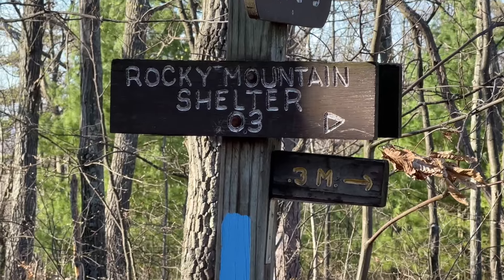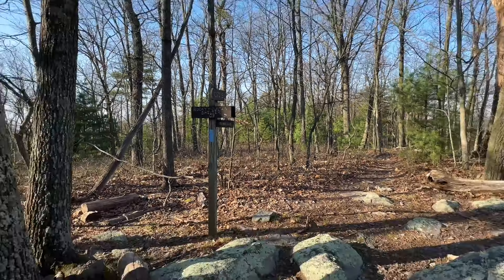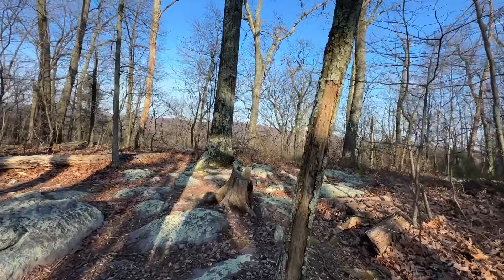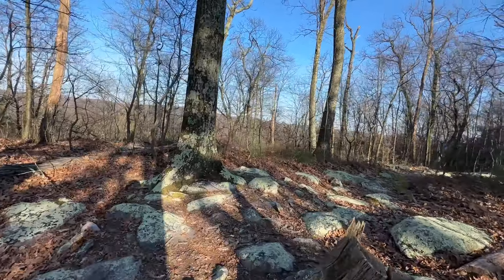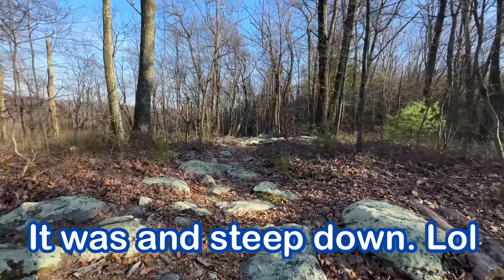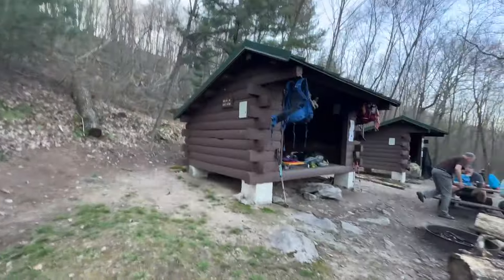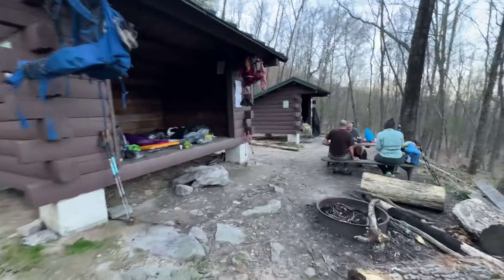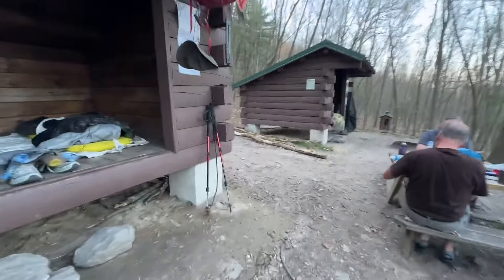Made it to the turnoff for Rocky Mountain Shelter — it's point three miles. I'm hoping it's not too far because I'm pretty dang tired. Made it to the shelters — Rocky Mountain Shelters. There are two little shelters here. It was a point three downhill, quite steep, but we made it.